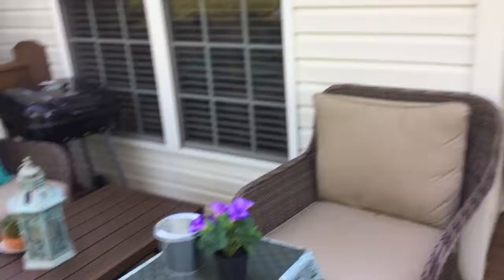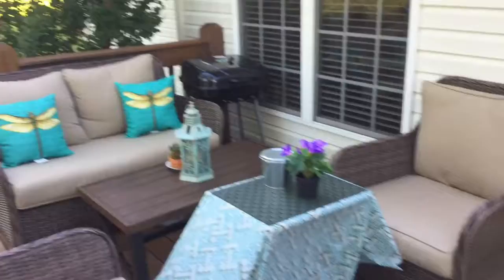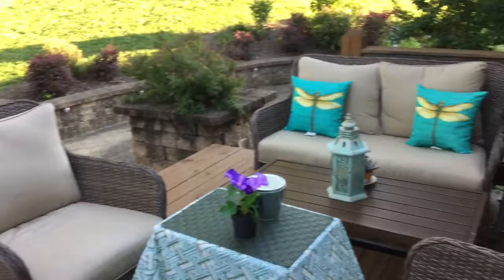This whole set I got from Walmart. I'm going to take you up there to kind of view the little set a little bit. That's the chairs, table, and chairs. That's where I sit out here a lot, just to chill out and relax. I'm going to give you a view of the two other chairs there, and that's a view from this end.